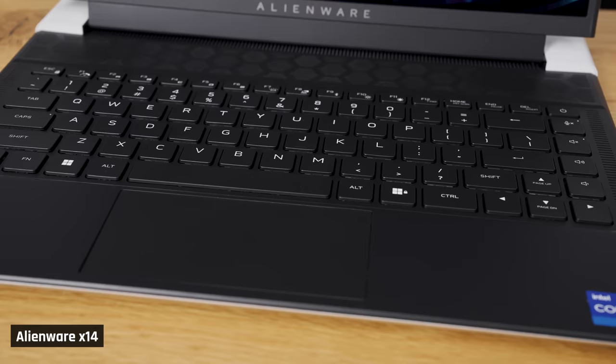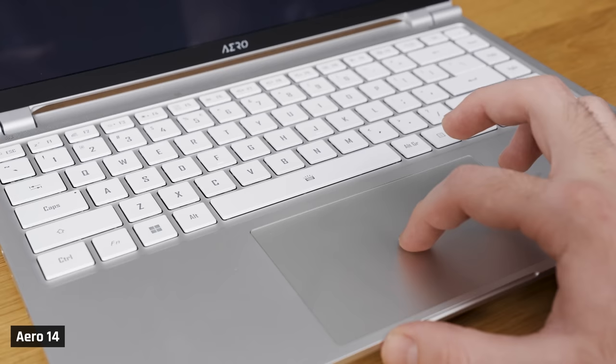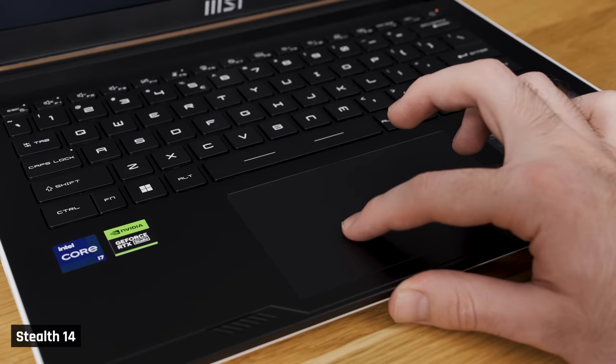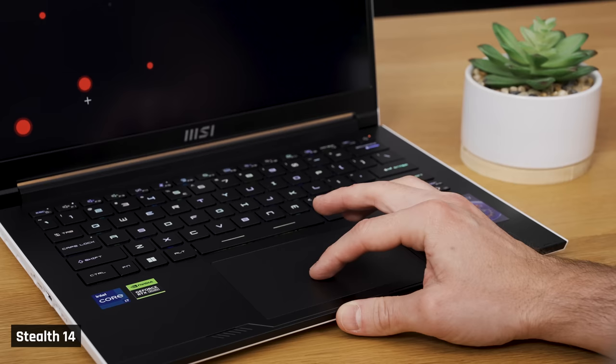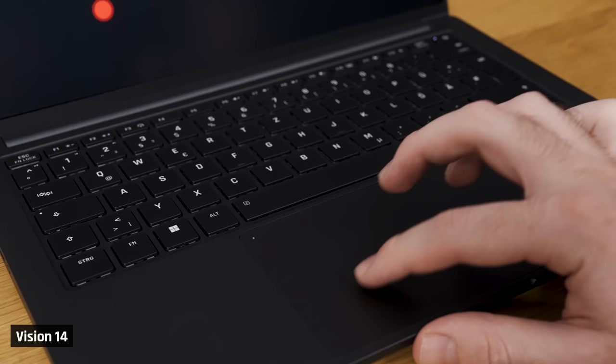Last is the Aero 14, Vision 14, and Stealth 14 with a score of 2 out of 5. The Aero's trackpad is just too slippery and requires too much force to click. The Stealth 14's trackpad is the opposite — not smooth enough, and its click feels like it has a double-click to it, which is a bit disjointing. The Vision 14's trackpad just feels cheap, slippery, with an inaccurate click.